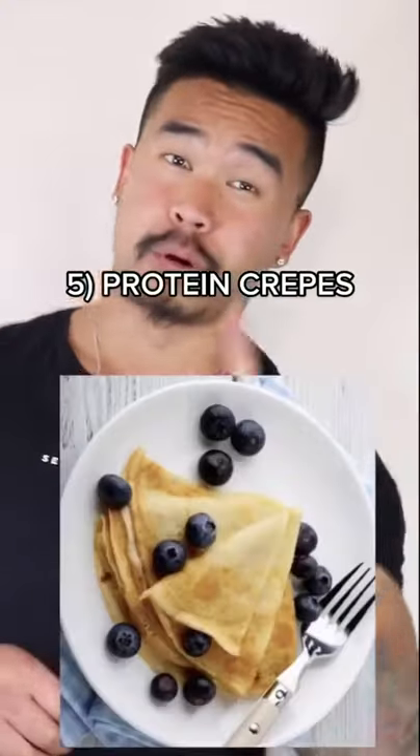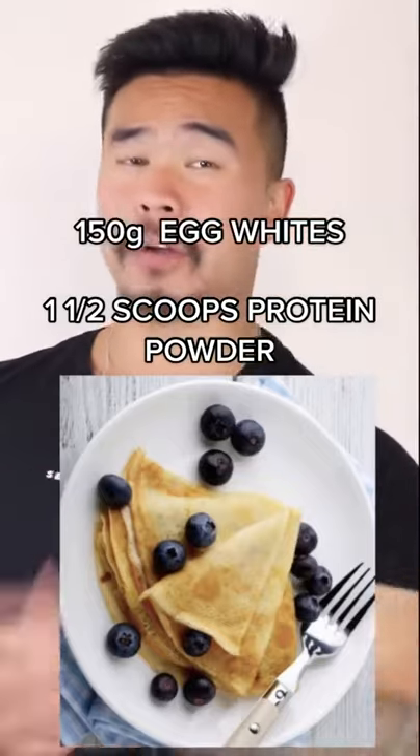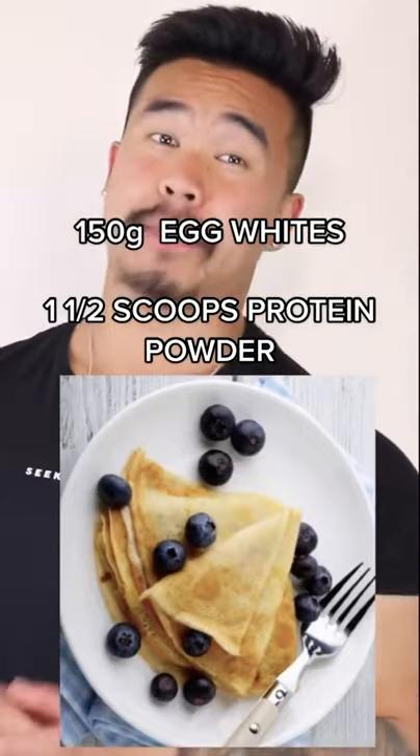Number 5, the last one: Protein crepe. Mix 100g of egg whites with 1.5 scoops of protein, pan fry that over the pan, and you can carry it on the go.